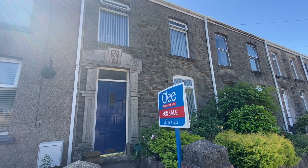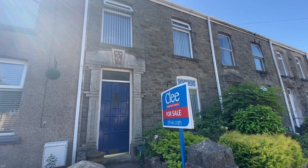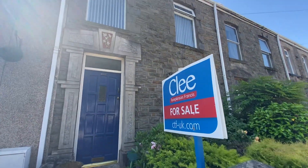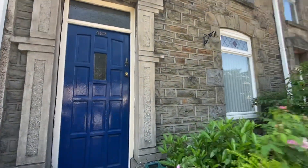Hi there, this is a virtual viewing for a new instruction that we have in Hill Lass in Plan Samlet. This is a traditional mid-terrace property with three bedrooms plus an attic room. Let me take you in now and show you the accommodation.